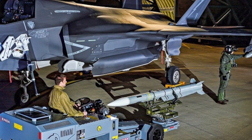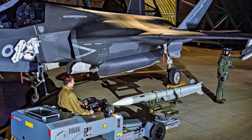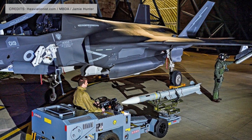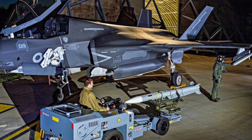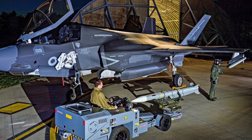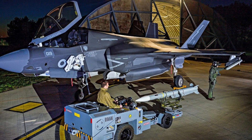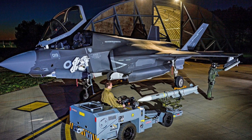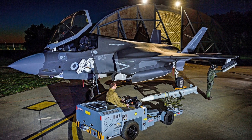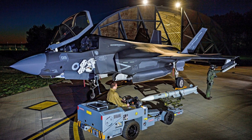The Meteor Beyond Visual Range air-to-air missile has been successfully flown on the Lockheed Martin F-35 Lightning II fighter jet for the first time. On February 28th, the UK Royal Air Force reported that an F-35B, a short takeoff and vertical landing variant operated by the U.S. Marine Corps, carried an inert version of the missile during test flights conducted from Naval Air Station Patuxent River in Maryland.